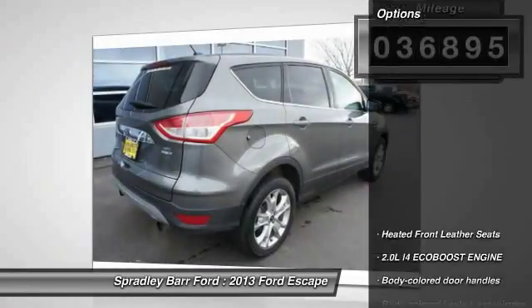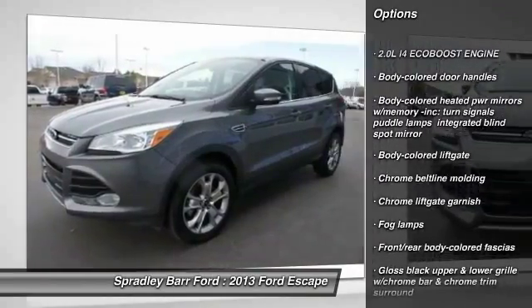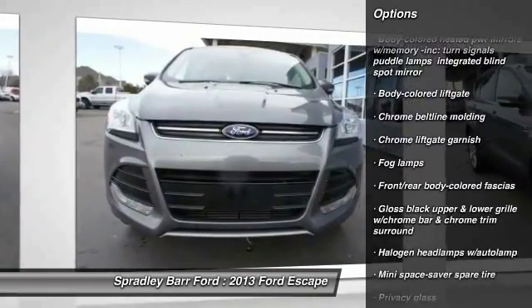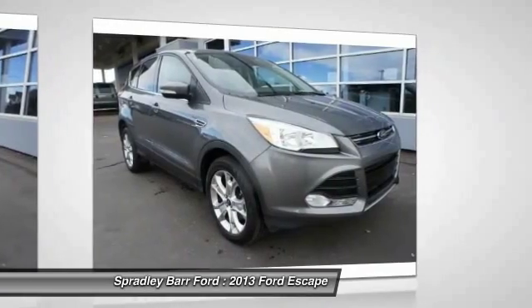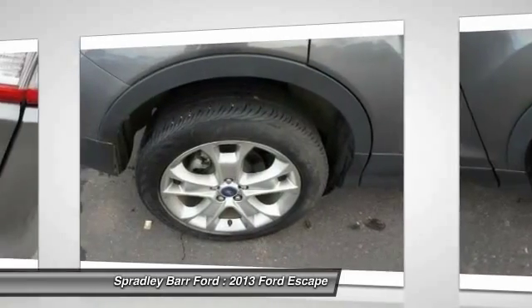Here are some of this vehicle's great options: fog lamps, rear window defroster, child safety locks, compass, side airbag system, center console, outside temperature gauge, overhead console, battery saver, and electrochromic rear view mirror.